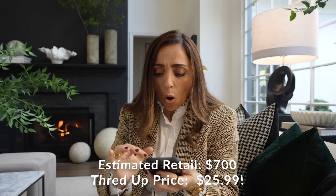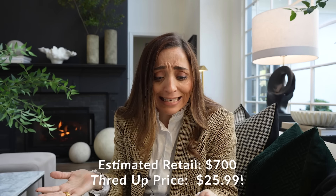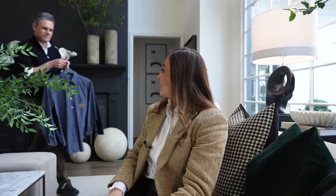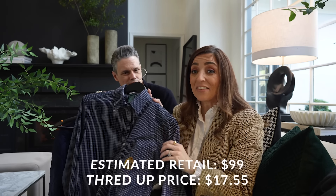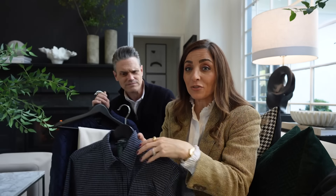Let me check the price on my order — $25.99. And this other one? $17.55! That is absolutely gorgeous.